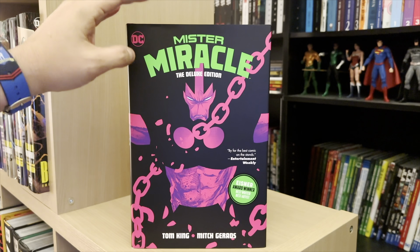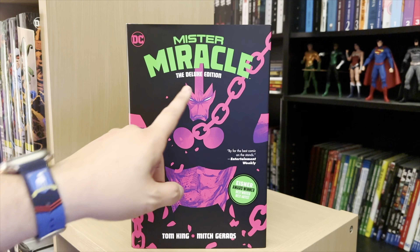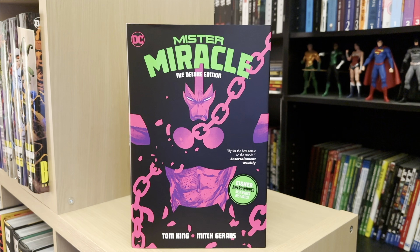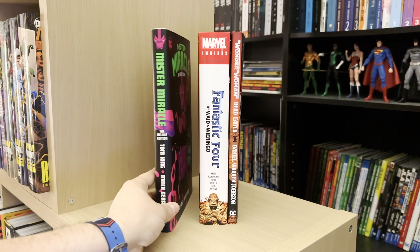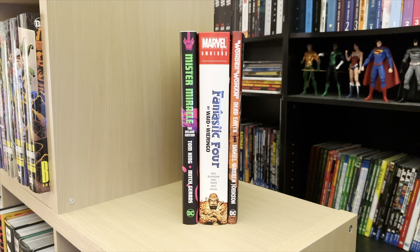So this is a deluxe edition. DC and Image are normally pretty good about using the actual term 'deluxe edition.' Marvel typically doesn't use that term — you might see it referred to as an oversized hardcover or sometimes just 'hardcover.' I believe all of Marvel's current hardcovers are considered deluxe edition size. So when they come out with something like Fantastic Four by Dan Slott, the next volume is a deluxe edition size with a dust jacket. Image has some deluxe editions that are just hardcover without dust jackets, but they follow the same size format.